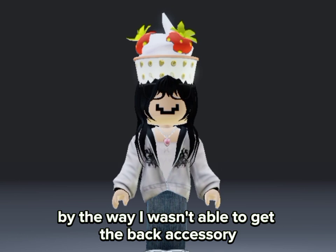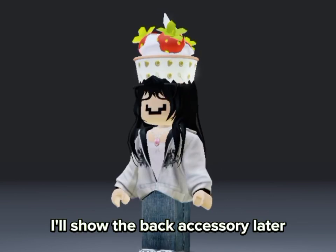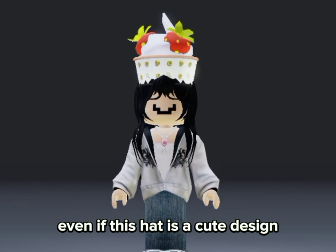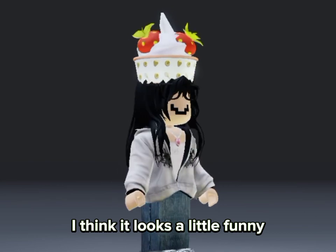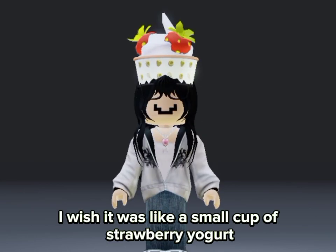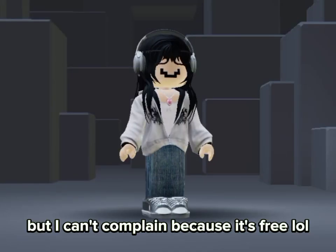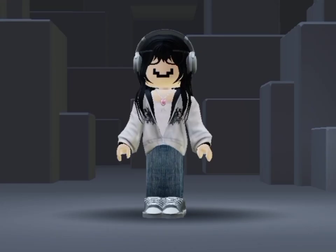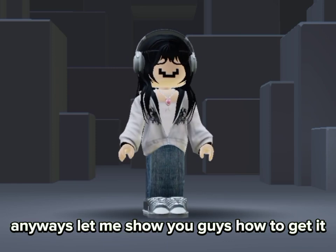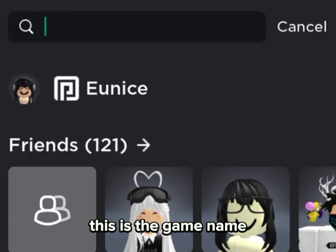The back accessory's pattern is cute too. By the way, I wasn't able to get the back accessory but I did instruct you guys how to do it — I'll show the back accessory later. To be honest though, even if this hat is a cute design, I think it looks a little funny. It's way too big. I wish it was like a small cup of strawberry yogurt on her head instead, but I can't complain because it's free!